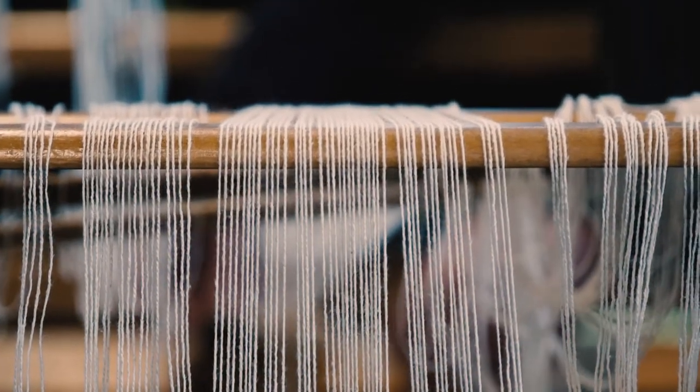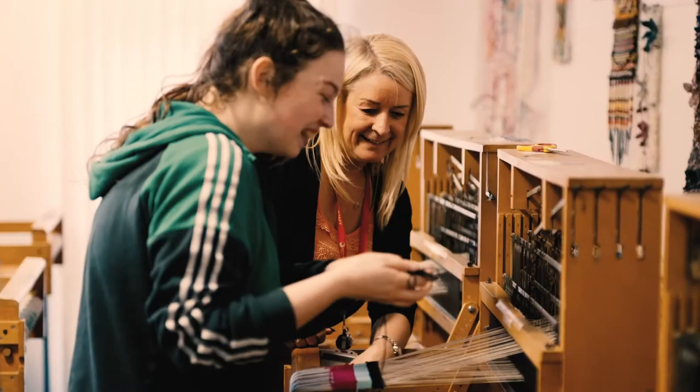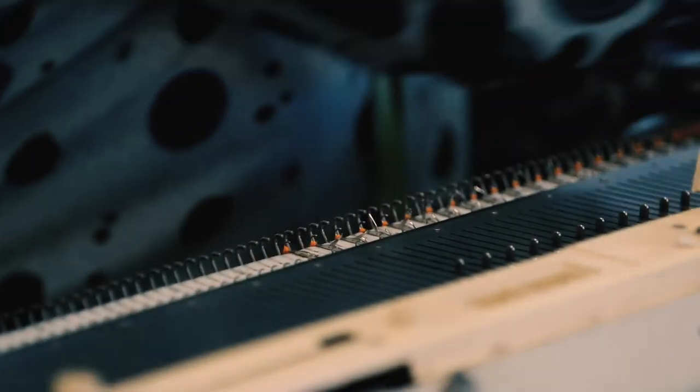The show is usually on over two weeks afterwards for friends and family to come and view as well. The qualification is the UAL, which is the University of Arts London. You're guaranteed an interview with the partnerships of the UAL, which are the London College of Fashion. Some of our students have gone on to St Martins as well.